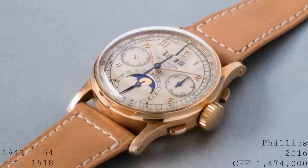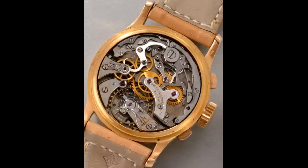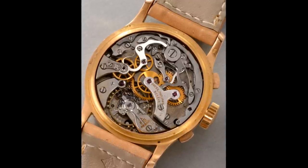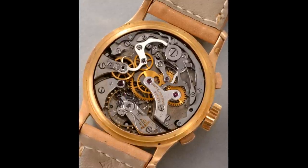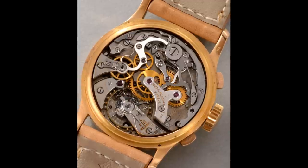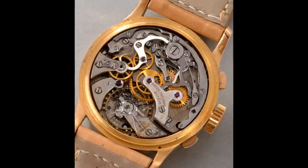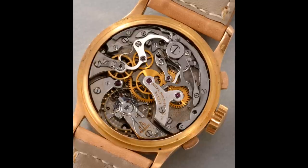This was also the first perpetual calendar chronograph seen in a wristwatch, making it a very important piece historically. Inside the 35-millimeter case was a movement far removed from the Patek of today — a Valjoux-based movement called the caliber 13-130. This used a Valjoux manually wound chronograph as its base, with a series of modifications to create the perpetual calendar.